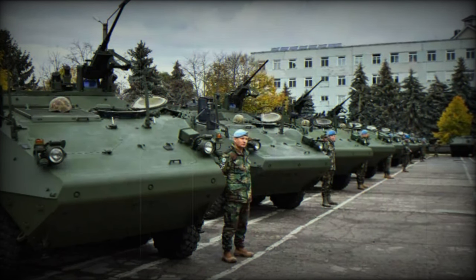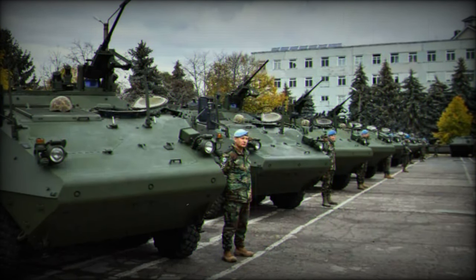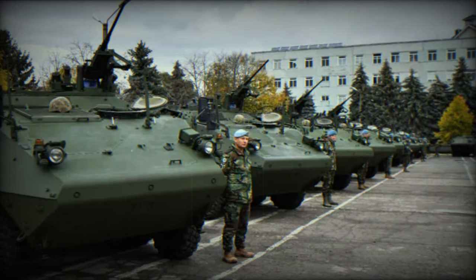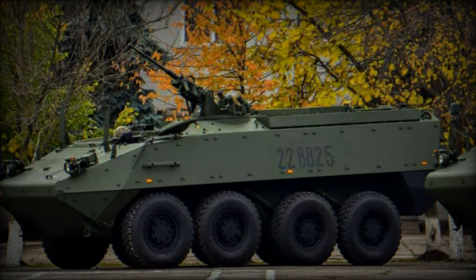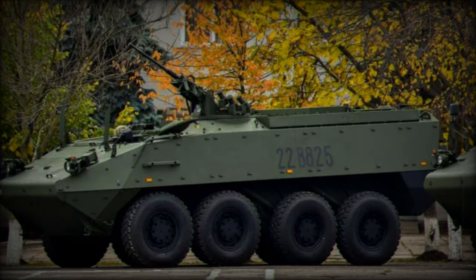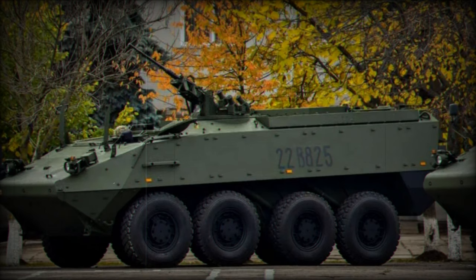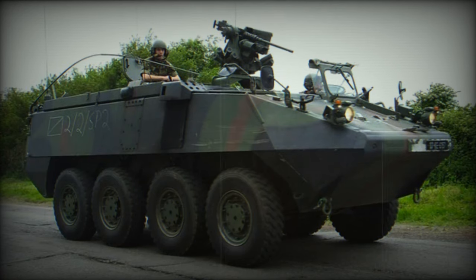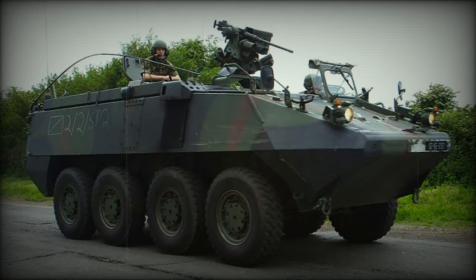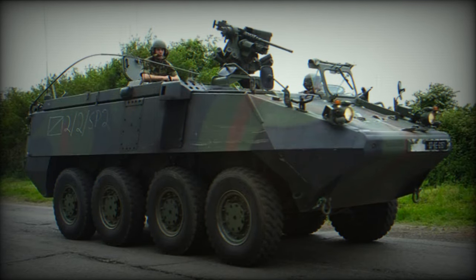According to Militarnyi, the fourth and last batch of Piranha IIH APCs was officially handed over to the armed forces of Moldova on January 12, 2023. Three of the 39 APCs will be used to train personnel who are planned to be involved in international peacekeeping missions. The supply of these Piranha IIH APCs is funded through the German government's Enable and Enhance initiative. The vehicles will be transferred to the 22nd Peacekeeping Battalion.